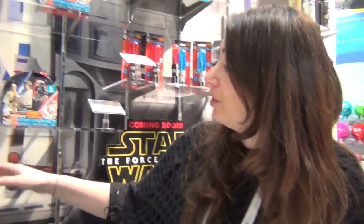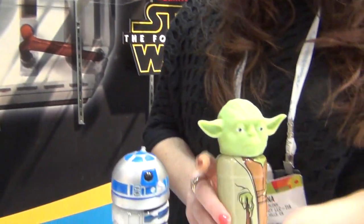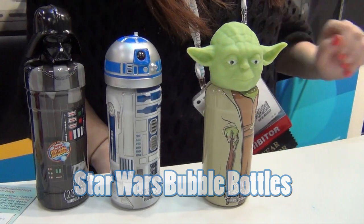Hi guys! So this is the very first year ever that Star Wars has launched a bubble line and we're very excited to be their partner. Currently on shelf you're going to see a collection of Star Wars bubble bottles — there are three styles and a fourth exclusive style only at Walgreens, which is Boba Fett.